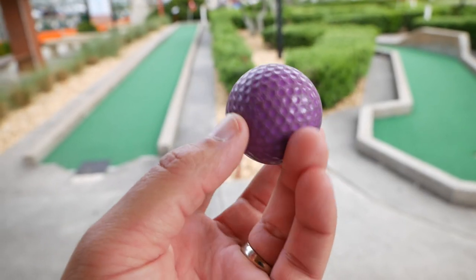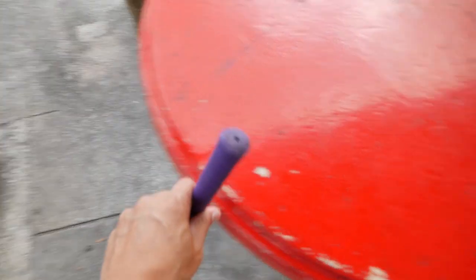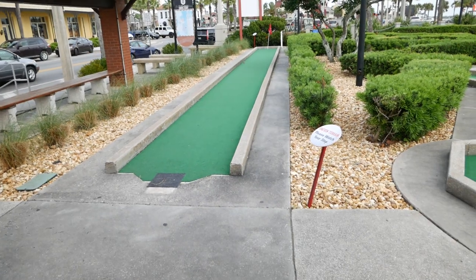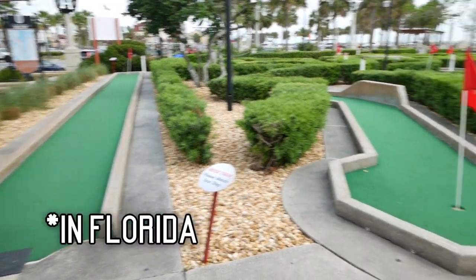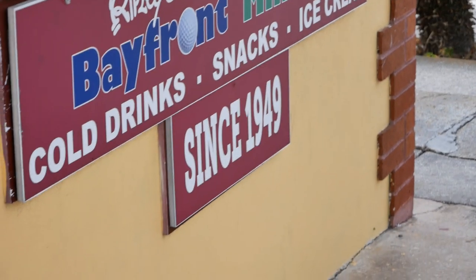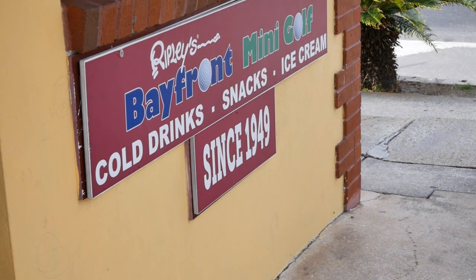I've got my ball — my golf ball, purple. Matches my club. Going on hole one of the oldest mini-golf in the country, so they say. 1949. Yeah, since 1949, Ripley's Bayfront Mini-Golf.